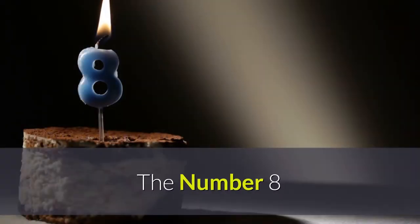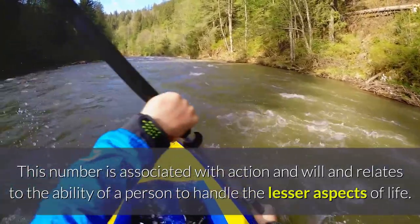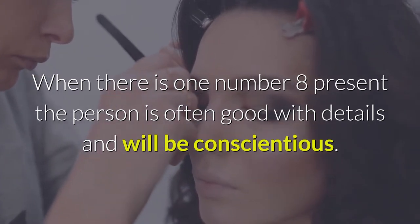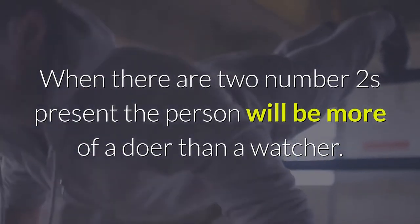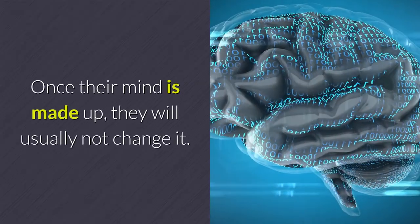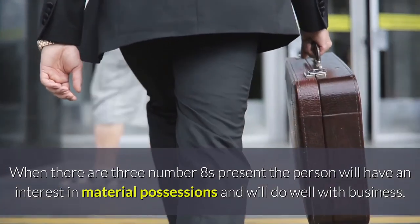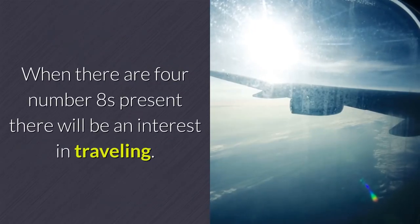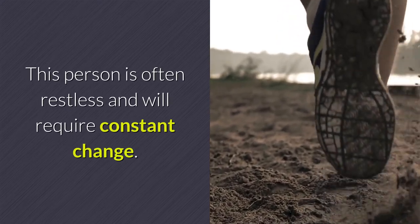The number eight. This number is associated with action and will, and relates to the ability of a person to handle the lesser aspects of life. When there is one number eight present, the person is often good with details and will be conscientious. When there are two number eights present, the person will be more of a doer than a watcher, and once their mind is made up they will usually not change it. When there are three number eights present, the person will have an interest in material possessions and will do well with business. When there are four number eights present, there will be an interest in traveling, and this person is often restless and will require constant change.